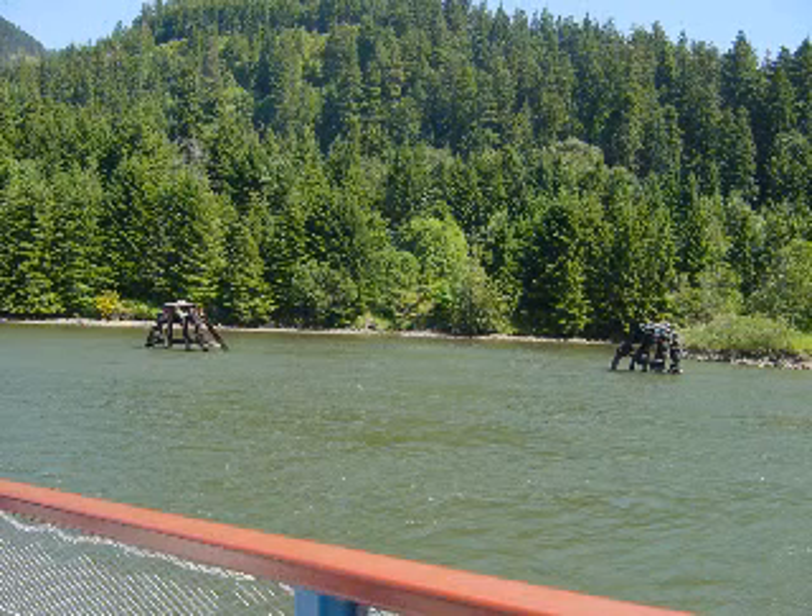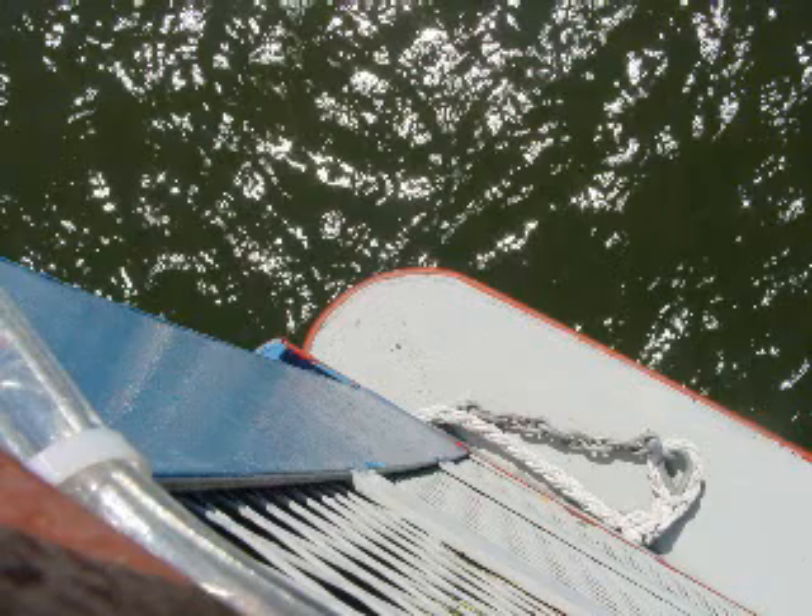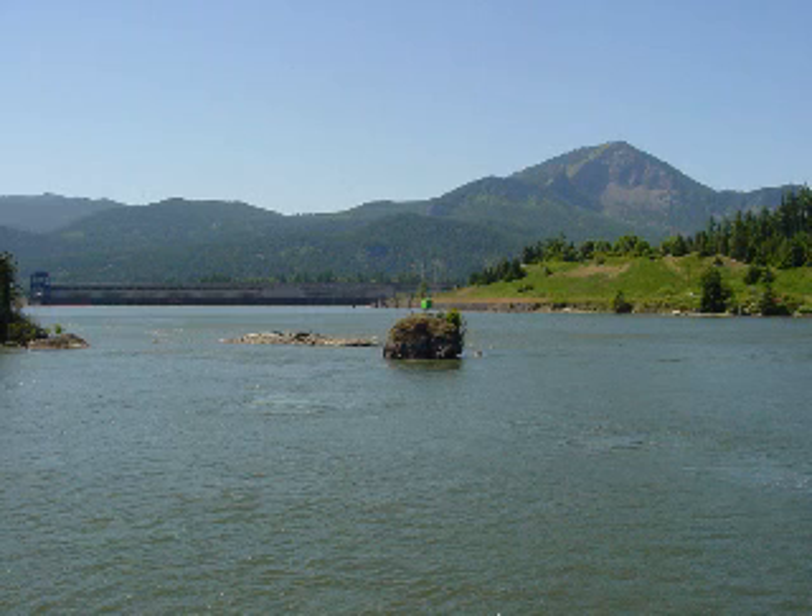Coming up on the shipping channel where it narrows the most, you'll see piers out there — these are for barges to actually tie up to when they have to wait for clear passage, waiting for another ship to come through. There are quite a few of these up and down the river coming up on the part where it really narrows. And this is a sea tradition — she always has to take a shot of the water from the boat. Now we continue up the river heading toward the Bonneville Dam.